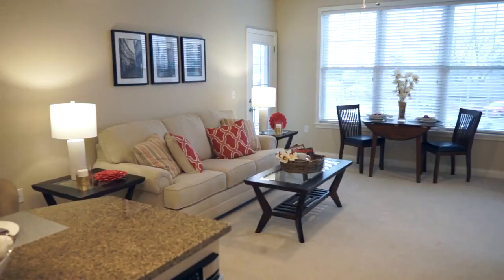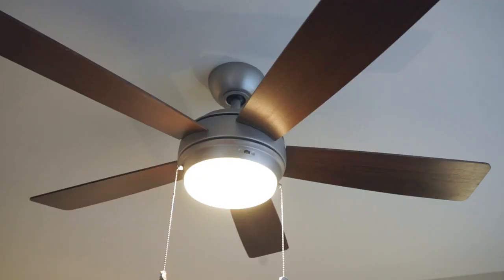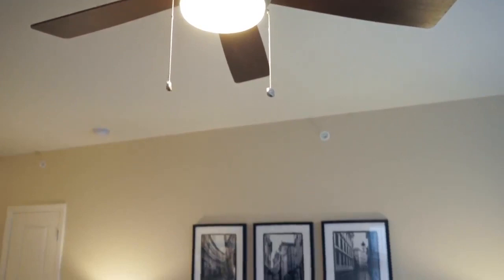The open floor plan flows into the living room with balcony entrance and oversized windows, allowing for plenty of natural light. Faux wood blinds, plush carpeting, modern lighting and ceiling fixtures come standard.